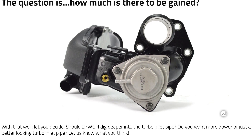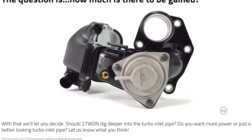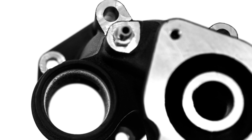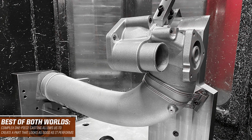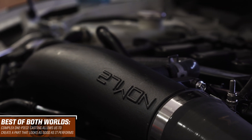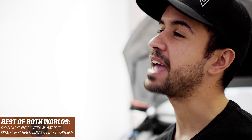When we started turbo inlet pipe development, we asked for your feedback over a year ago. We found that performance and style were equally important to the community, so we had to pursue both aspects. Along with the complex shapes and the goal to retain the OEM bypass valve, we opted for a unique one-piece aluminum casting design. This allowed us to meet our performance and function goals while providing a product that looks great in the engine bay and can handle the abuse.